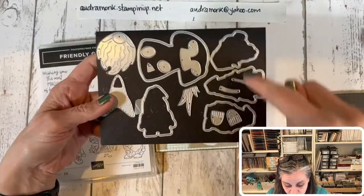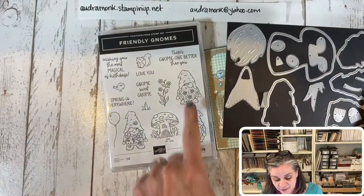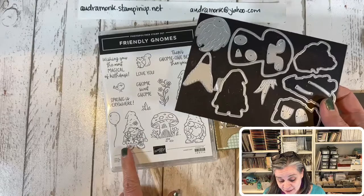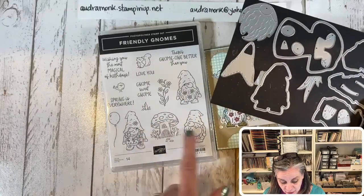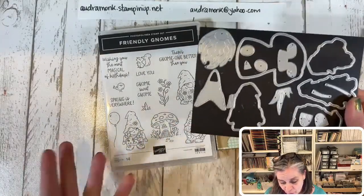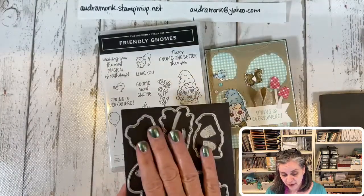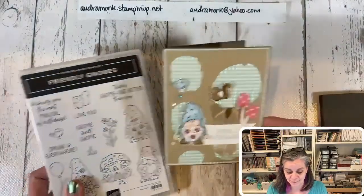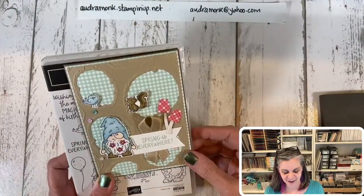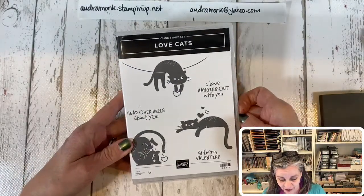The gnome dies will cut out the three gnomes — they're the same size as the ones in the current set. The current gnome set is not carrying over, so if you like gnomes you should buy it. This die set is going to carry over and is not on sale. I'd embrace the gnomes — after looking at so many Christmas cards, it's fun to look at something that's not Christmassy.